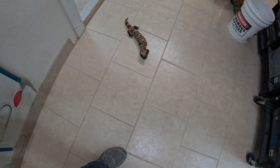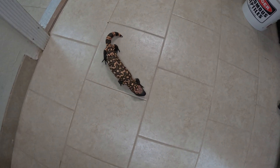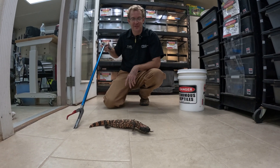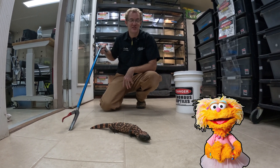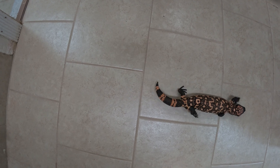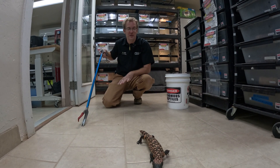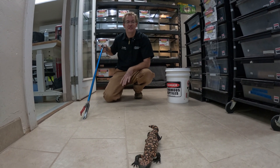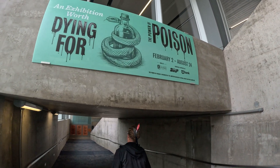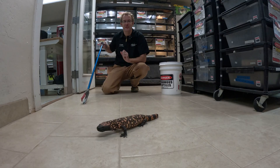This is actually Zoe. She's one of our Gila Monsters, and we're going to be taking her down there today. Zoe got her name from one of the monsters on Sesame Street, which is a nice monster. Even though our Zoe is called a Gila Monster, she's a nice monster. You leave Gila Monsters alone and they will leave you alone. This is going to be a really cool collaboration and you're going to get to watch us as we take her down there and set everything up for this new exhibit.